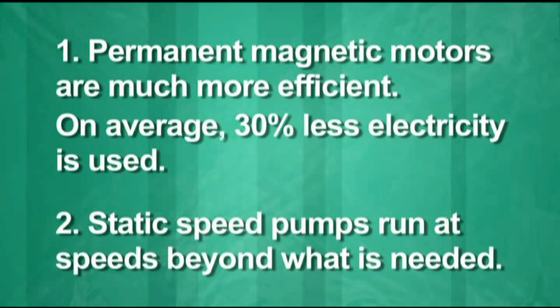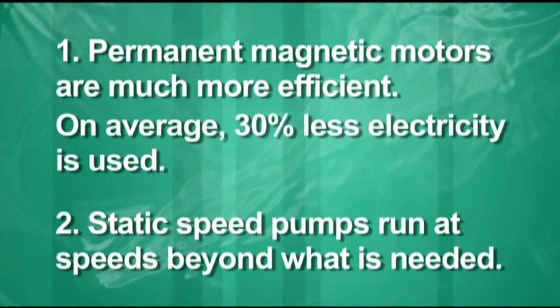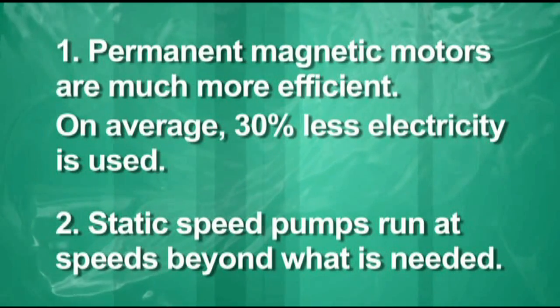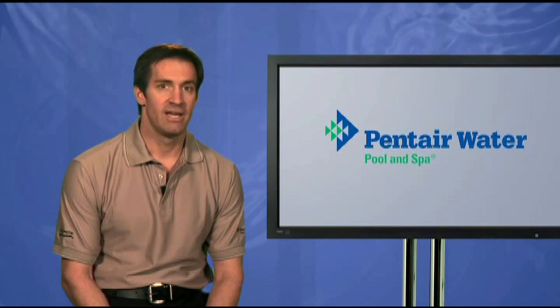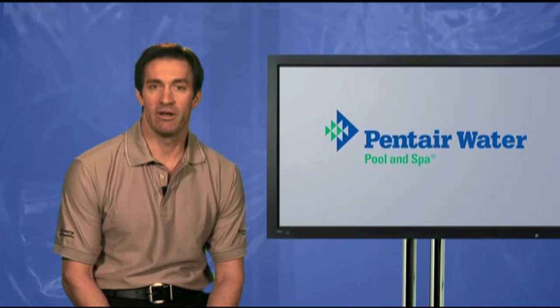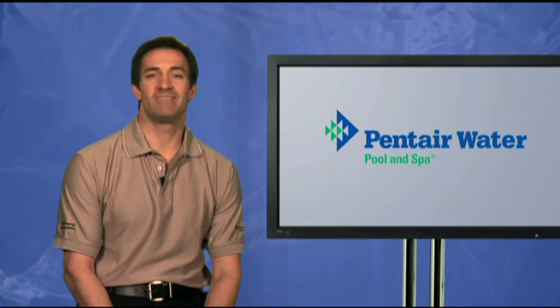Second, a static speed pump inevitably runs a significant amount of the time at a speed well beyond what is actually required to power most of the jobs it must do. It cannot take advantage of the Affinity Law. A variable drive pump, by contrast, can be programmed to run at its best efficiency point for every task, and by exploiting the Affinity Law, it can typically reduce energy use up to 90%.